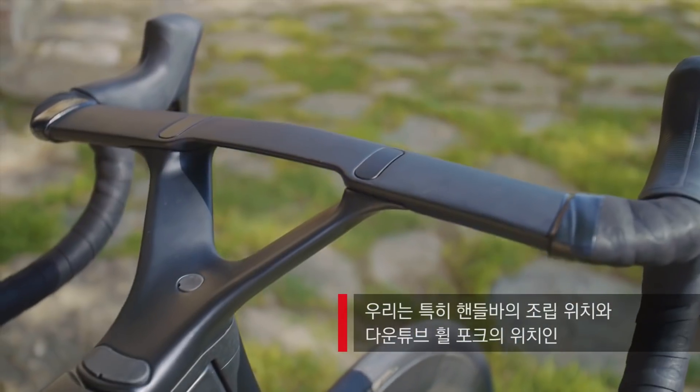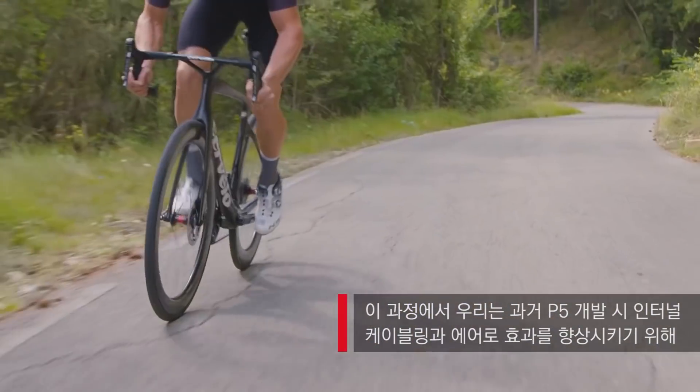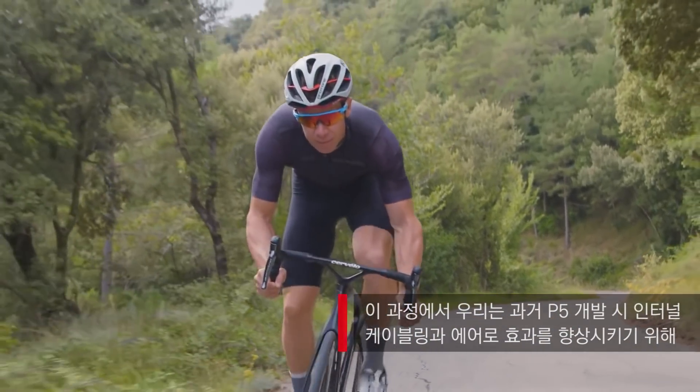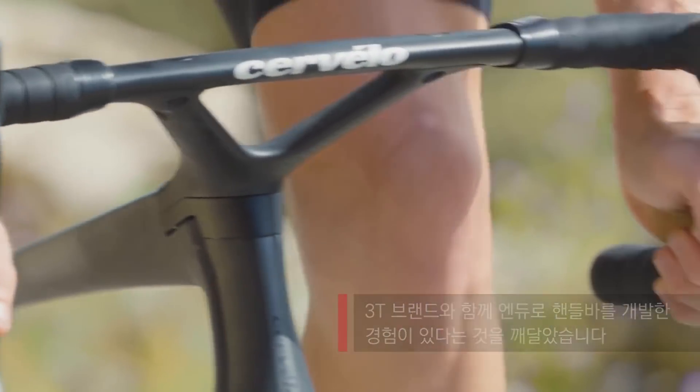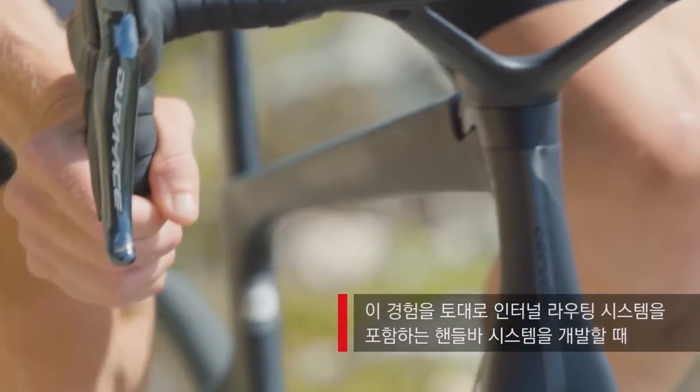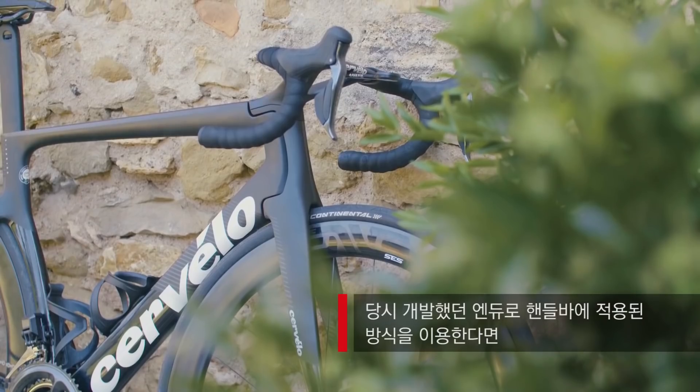We've spent a lot of time on what we call Zone 1A and 1B, which is the handlebar assembly area and the down-to-wheel fork area. We started to realize that in the past we've actually touched on some of these things already with the aero bar, which we developed in conjunction with 3T for the P5. So the bar started with making sure the bike included solutions for internal routing, and then once we were there we realized we could use some of the same manipulations we used with the Aduro bar to get the aero benefits.